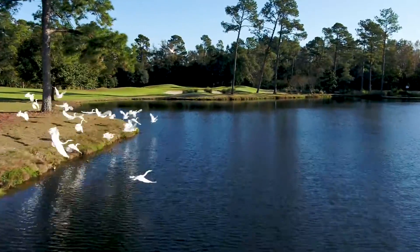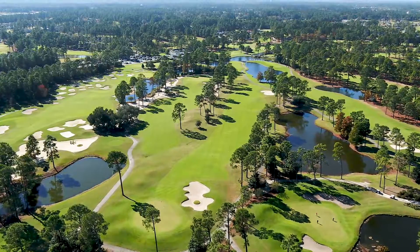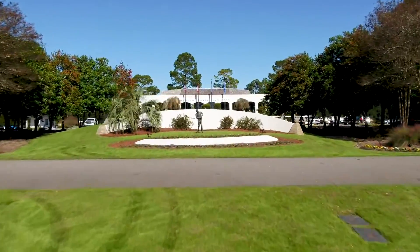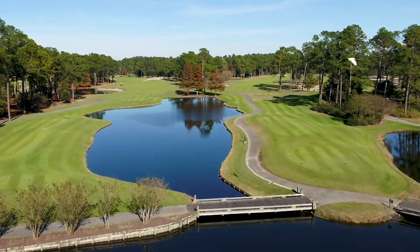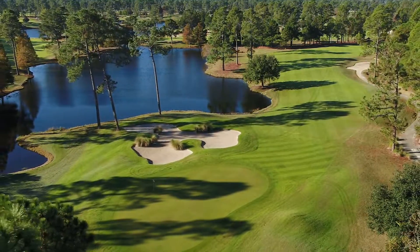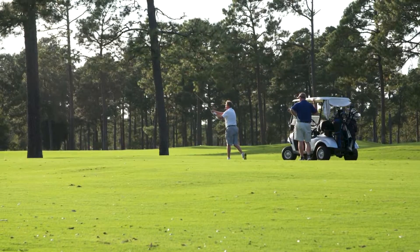As one of three championship courses at Myrtle Beach National, King's North remains a must-play for vacationers and locals year after year. Originally opened in 1973 in the midst of Arnie's Hall of Fame career, King's North underwent a full restoration in 1996 to the delight of golfers, receiving national acclaim as a Top 100 Greatest Public Courses in 2004 by Golf Digest.